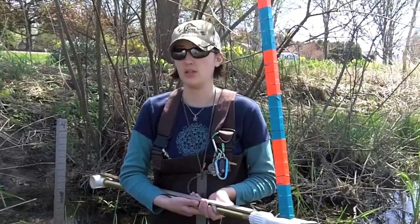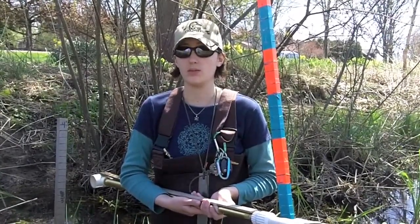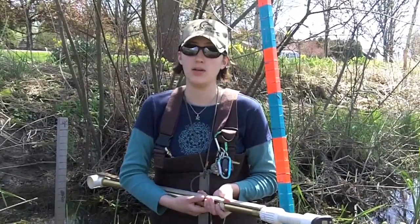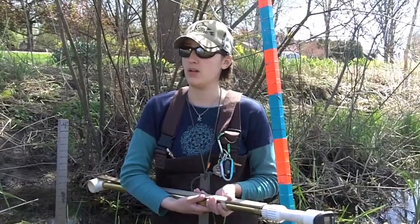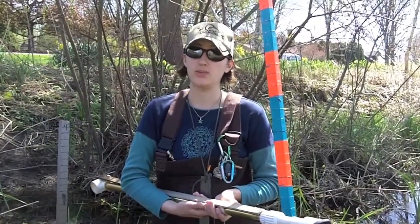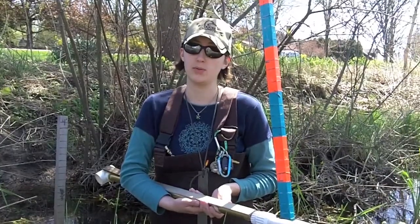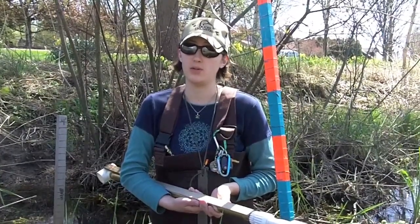I think they are actually thinking of doing something with cleaning out the brook, just because it's becoming so overgrown — a lot of sections are filling in. There are a couple of sections that I've heard from different landowners that used to have a brook there and it's completely filled in now. You can't even tell.